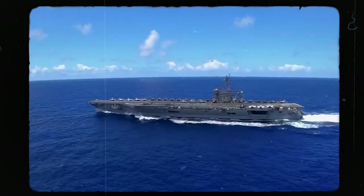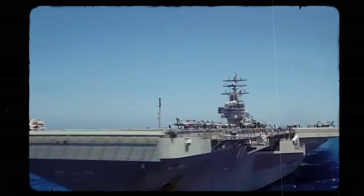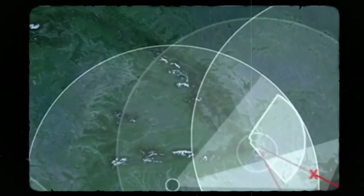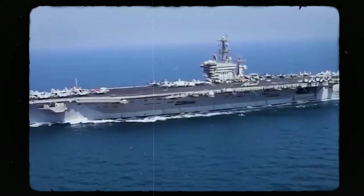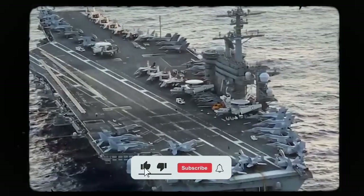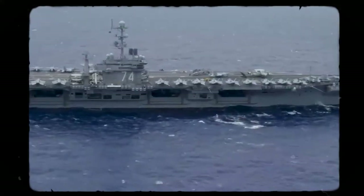In addition to its air defense capabilities, the Nimitz-class aircraft carrier relies on a range of electronic warfare systems to detect and neutralize enemy threats. These EW systems, including radar jamming and electronic countermeasures, or ECM equipment, are designed to disrupt enemy communications, deceive hostile sensors, and degrade the effectiveness of incoming missiles and torpedoes. By leveraging the power of electronic warfare, Nimitz-class aircraft carriers can gain a decisive advantage, effectively blinding and confusing opponents while maintaining their own operational integrity.